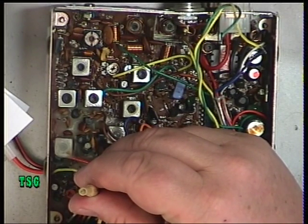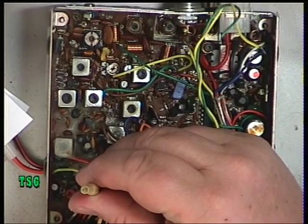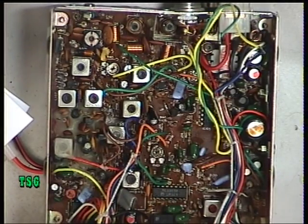That's now spot on frequency and that's absolutely what we're looking for.